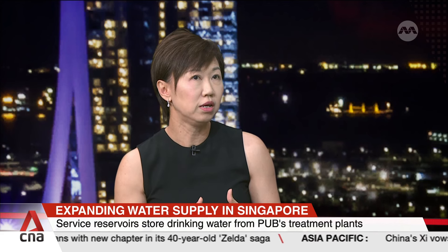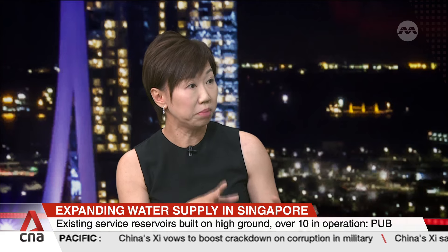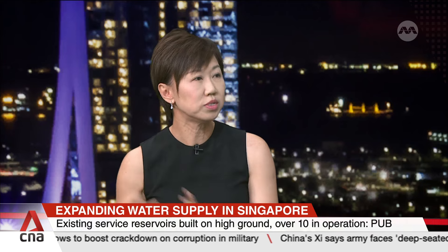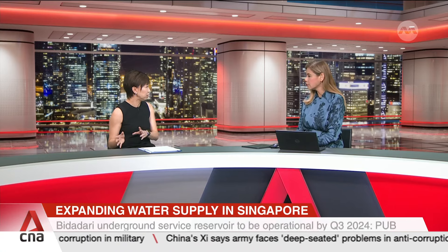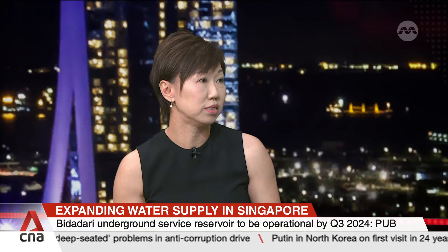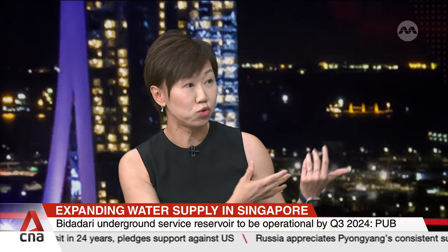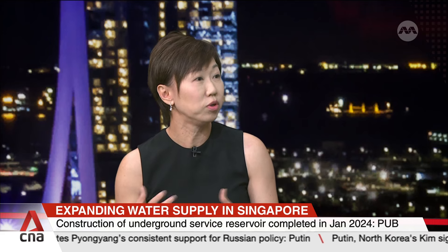In the case of Bidadari, the underground service reservoir — we call it the USR in short — it's quite different. Because it's underground, what we do is we actually boost the water pressure only during the peak hours of usage. This typically happens around the morning peak, which is about 6 to 10 a.m., as well as the evening peak, which is also about the same timing in the evening. During this time, we will activate the pumps and send this water to consumers. Outside of these hours, we use the storage tanks to collect the water from the high ground service reservoirs that are upstream, and we store the water so that there's sufficient water the next time we need it during the peak hours.